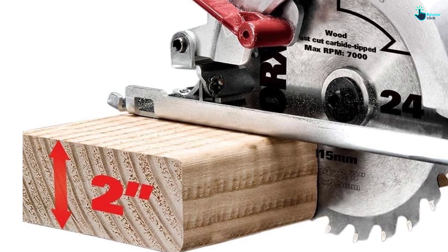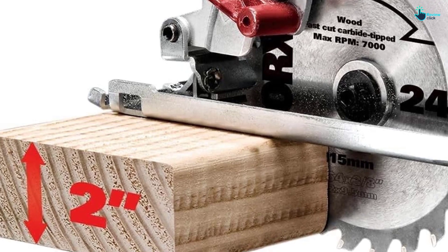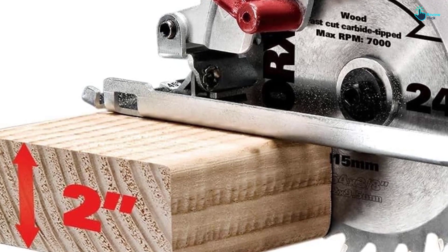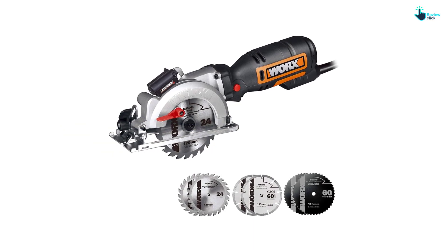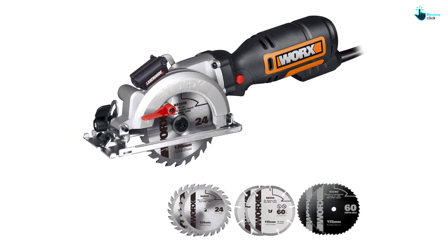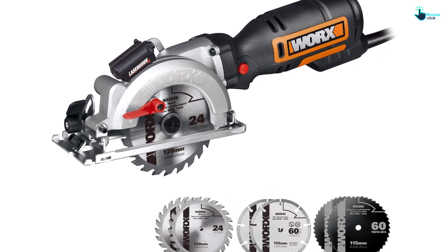One customer wrote: I bought this to use on a few light woodworking projects involving cutting openings in half inch plywood and hard to reach areas of 5/8 inch sheetrock in the ceiling. It does a nice precise cut and the saw went through the plywood easily. The saw is lightweight to hold and well balanced.